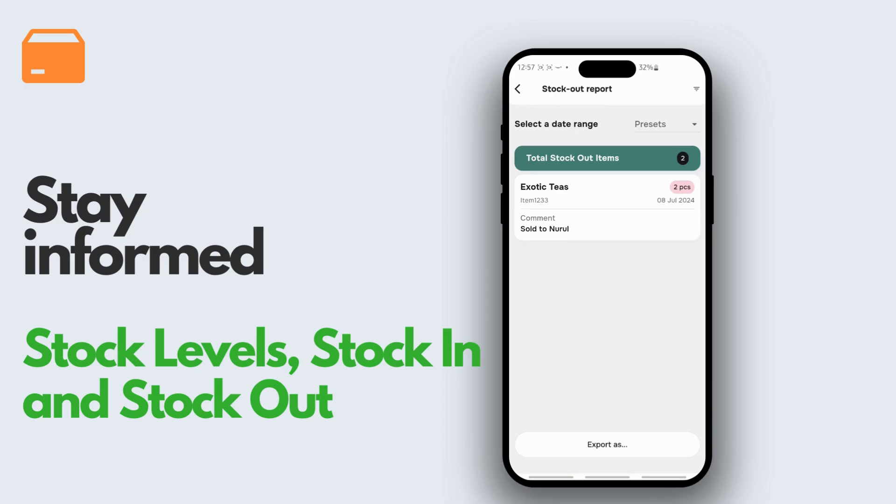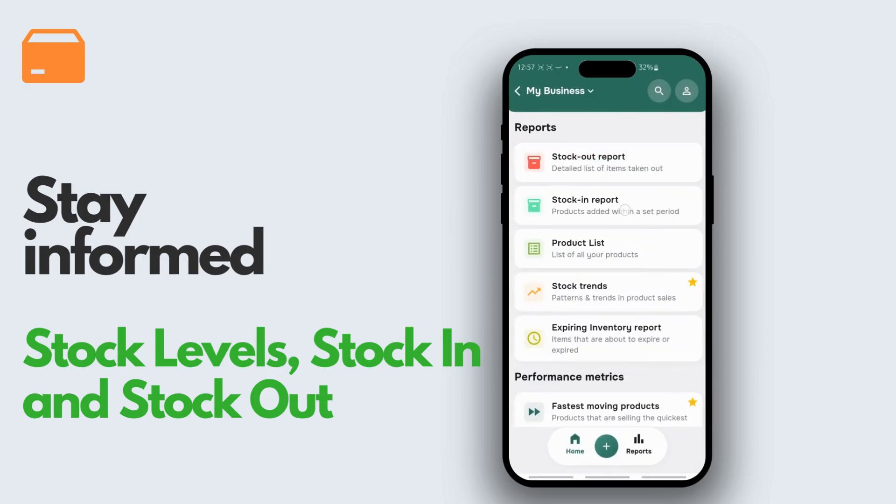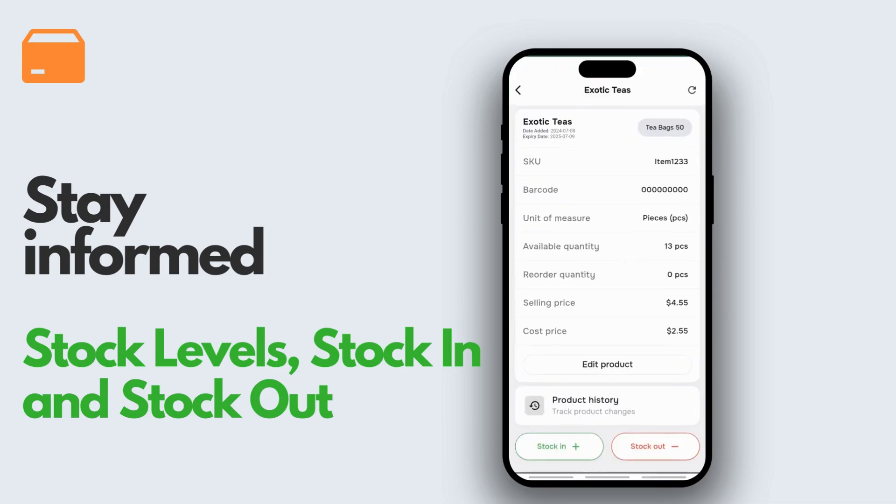Stay informed with live data on stock levels, orders, and sales. Stockit is your go-to solution for managing inventory without the hassle.